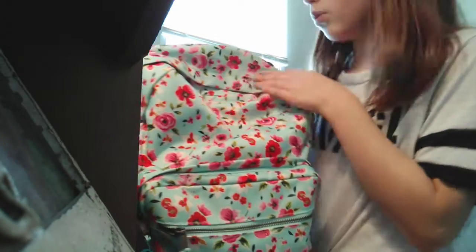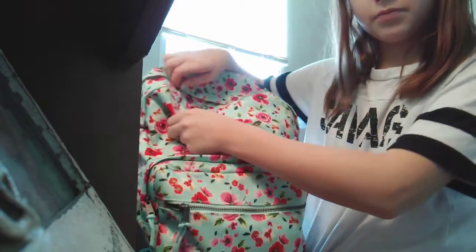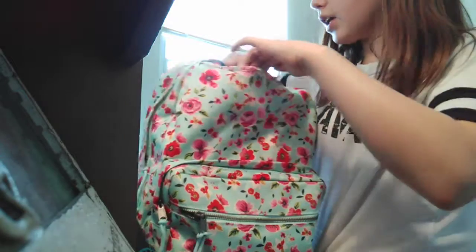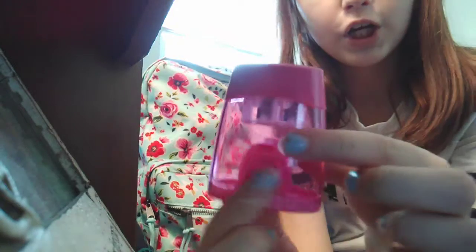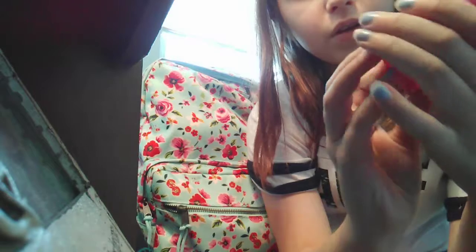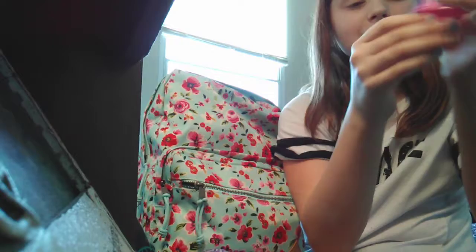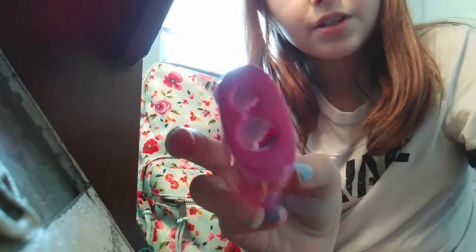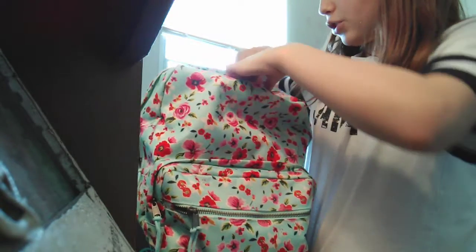Now in the main pouch — first let's get to this little pouch up here. In here I have my pink pencil sharpener. You clip it and the pencil shavings come out, and then you slide it back. My pink pencil sharpener is in that little pouch up here.